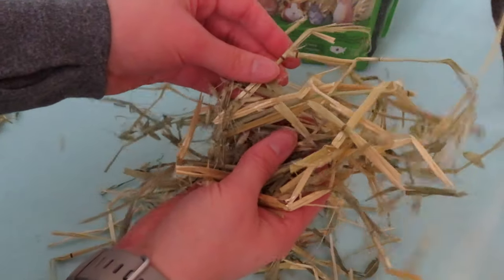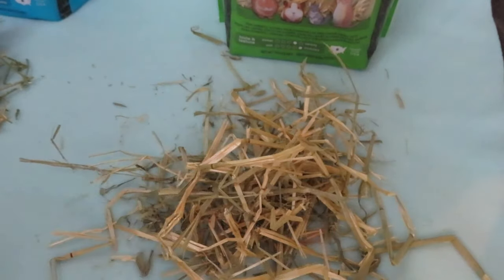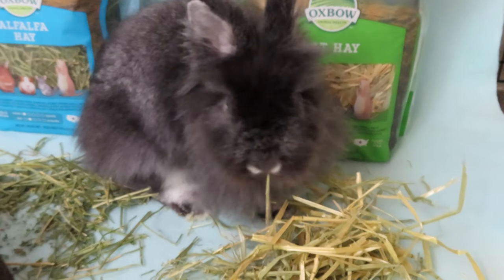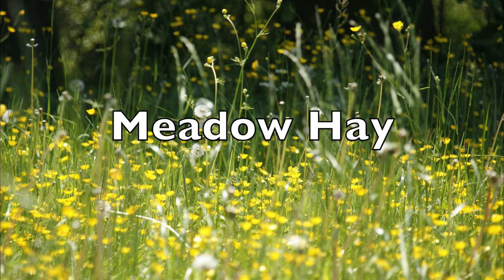Now let's talk about oat hay. Oat hay is harvested right before the oat head develops into seed. It's really high in fiber and low in protein, but it is very stiff. Due to its stiffness, rabbits are usually more picky about this hay.